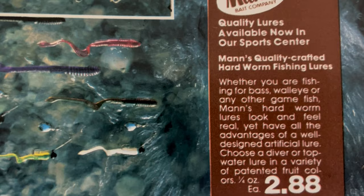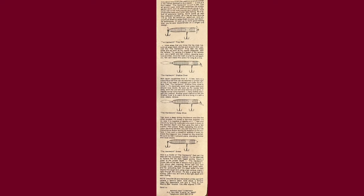The hard worm came in a variety of variations. You had multiple diving depths — shallow, medium, and deep diving. You had a top water, and also probably one of the more rare ones, the sinking model. I would say the medium diver and the top water with the prop were likely the most popular, because I see them most advertised and in most catalogs.